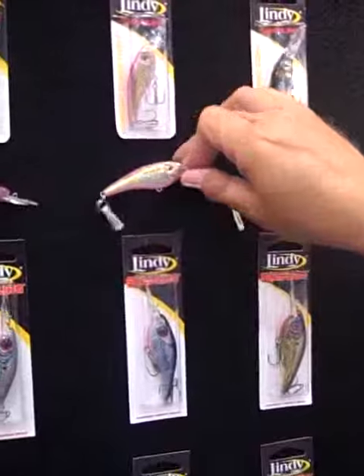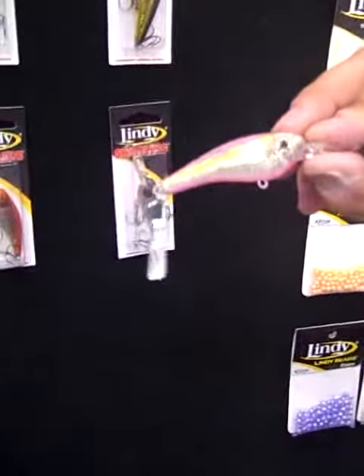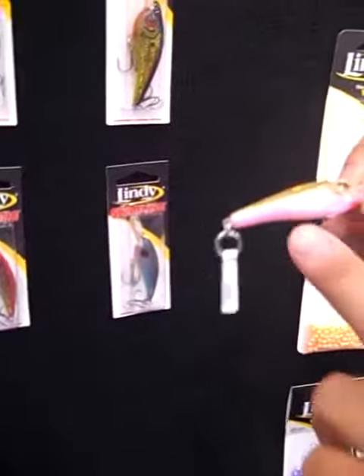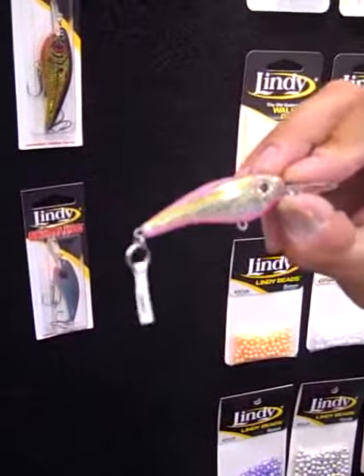What I want you to really look at is how the holographic finishes still come out, and now we have some brighter colors. A lot of guys were saying they wanted something with a pink bottom. We listened to them — that's why we went out and built this color.